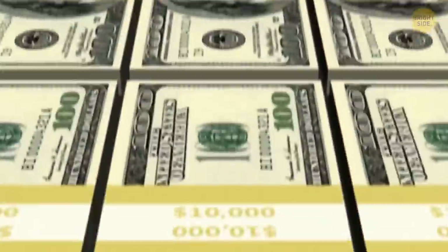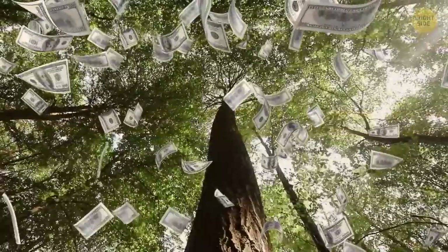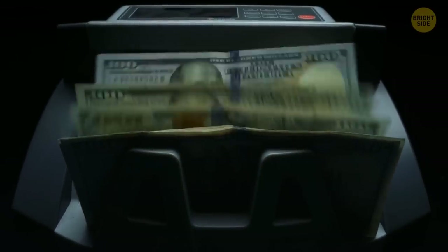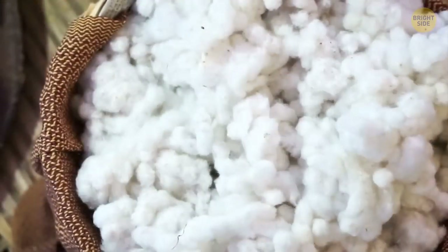I hate to break this to you, but money isn't actually made of paper, which also proves that money doesn't actually grow on trees. Most banknotes are 25% linen and 75% cotton, which is why they have such a distinct look and feel.